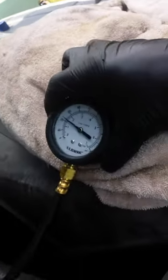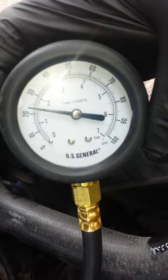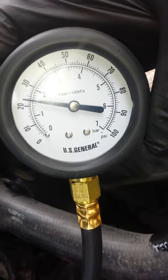Tested all the injectors, tested the coil packs — everything checks out. So the last thing I check is the fuel pressure. As you can see on this gauge, fuel pressure is about 23 pounds.